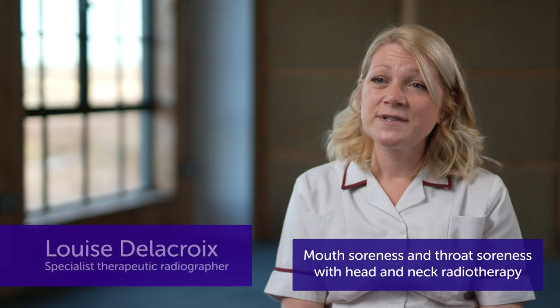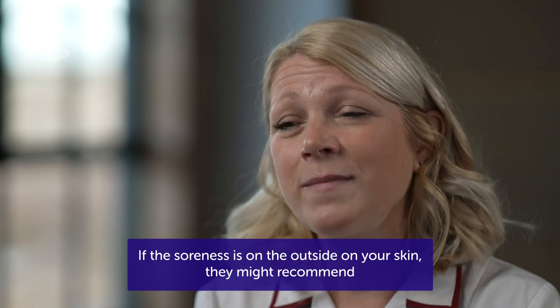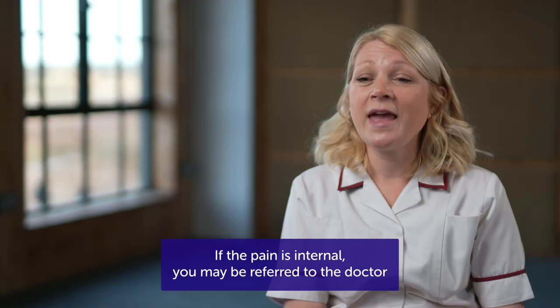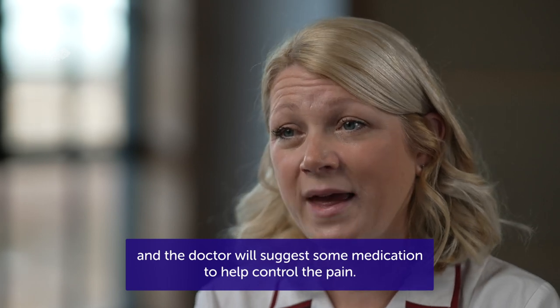Mouth soreness and throat soreness with head and neck radiotherapy is very common, unfortunately. If the soreness is on the outside on your skin, they might recommend particular creams that you can use to help with that. If the pain is internal, you may be referred to the doctor, and the doctor will suggest some medication to help control the pain.